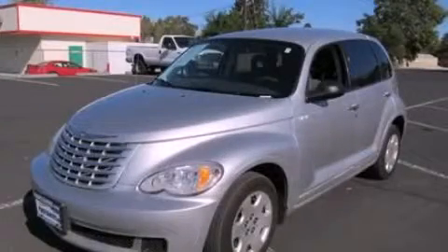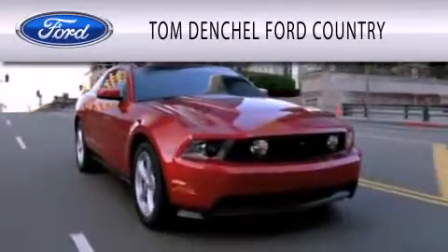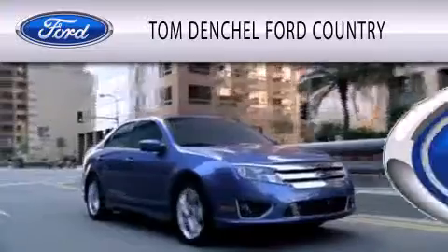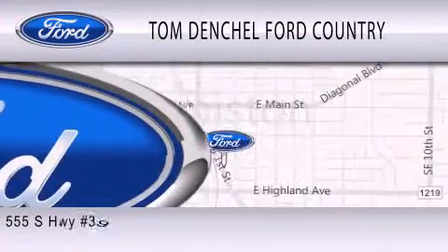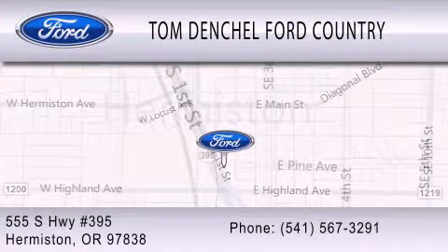Please call us today for more information on this great vehicle. Tom Denchel Ford Country is dedicated to doing everything possible to ensure that the experience you have selecting your vehicle is as pleasant as possible. We're located at 555 South Highway 395 in Hermiston.